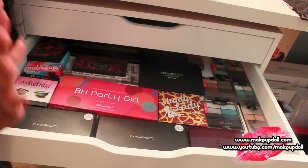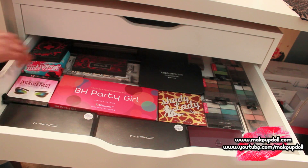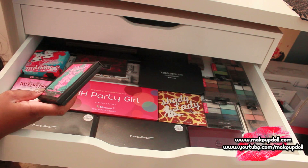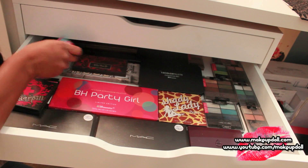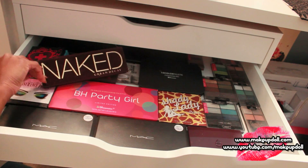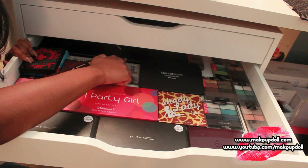Drawer number two is my eyeshadow palettes — the ones that didn't fit up there. We've got some Sugarpill back here — I can't remember the name of this one — and this is their new one, which I haven't used yet. I've got the Naked palette back here as well as the 48 double stack palette that didn't fit up there.